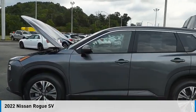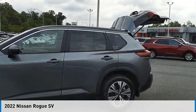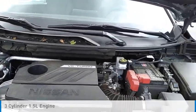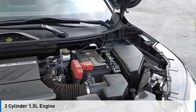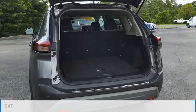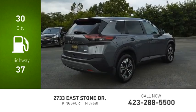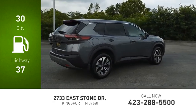Looking for the right vehicle? Check out the 2022 Rogue. This vehicle is powered by a front-wheel drive, three-cylinder, 1.5-liter engine and comes with a continuously variable transmission.